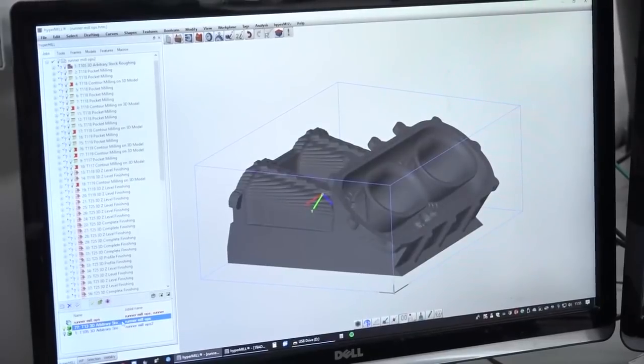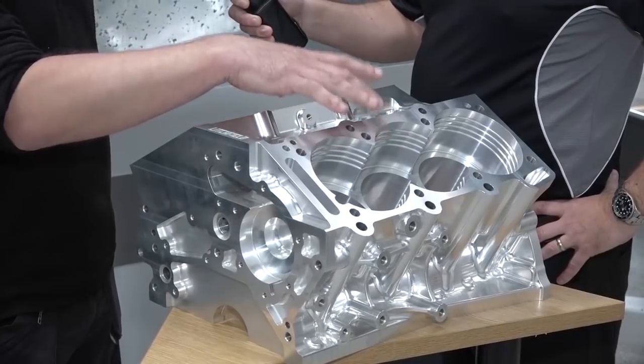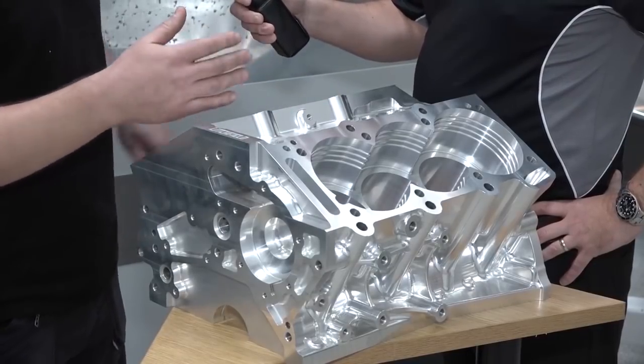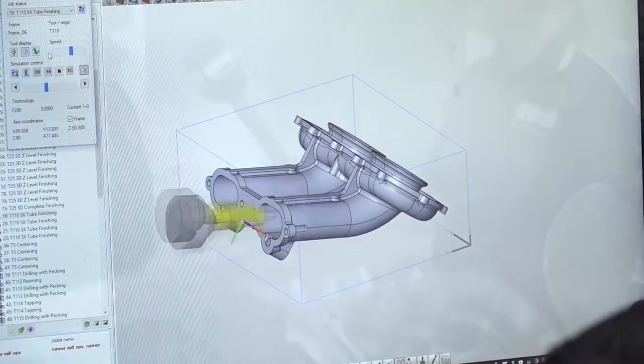This particular one in front of us — because we designed it in-house — there was probably circa 100 hours to design it and a similar number for programming. This is why we went with HyperMill: the calculation times are so much reduced over the previous software when you get into big, complex parts. I would expect HyperMill to take less than half that amount of programming time.